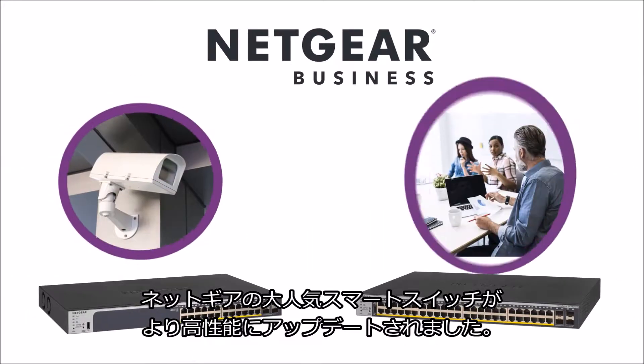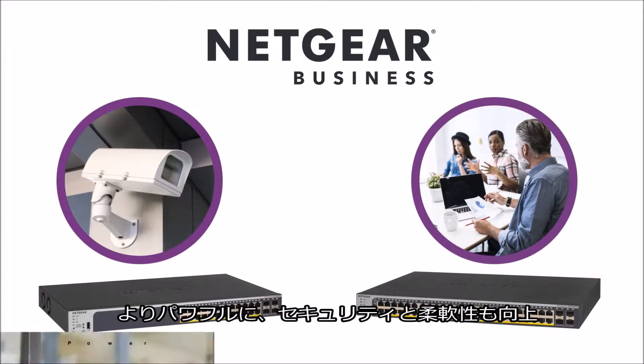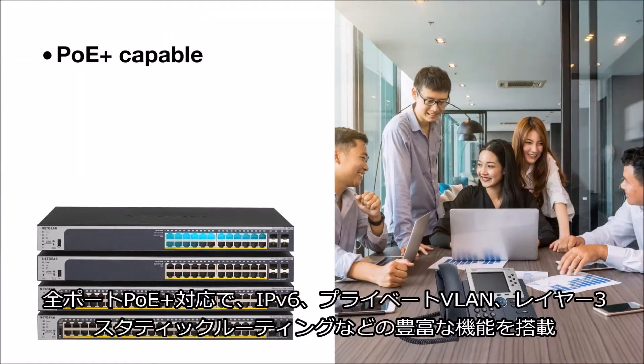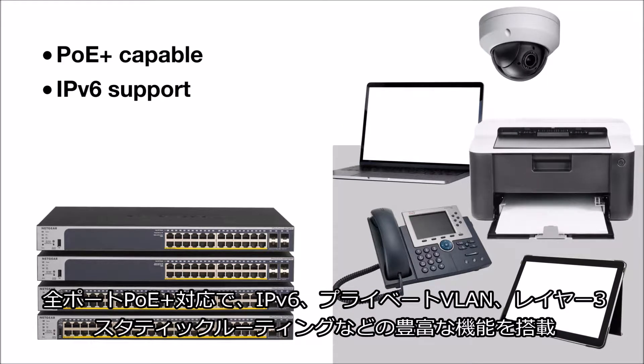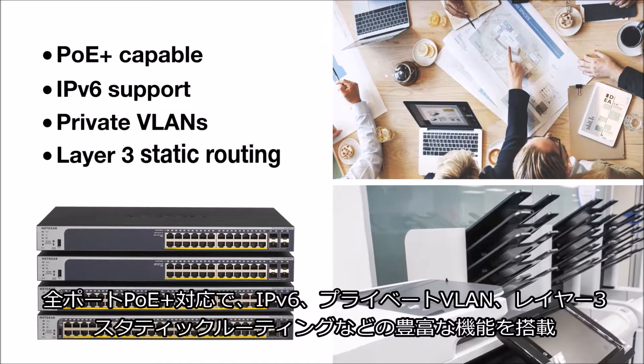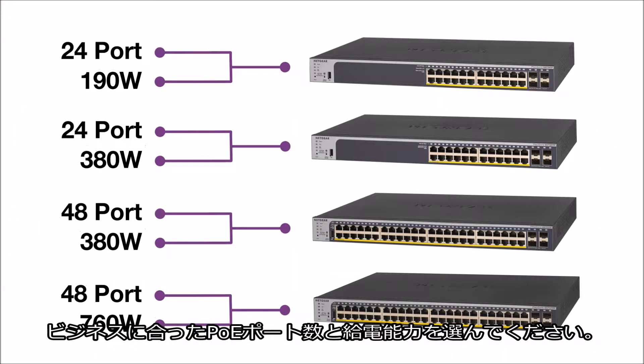Netgear's best-selling Smart Pro switches have been updated for better networking capabilities. Get more power, security, and flexibility with each port now PoE Plus capable and rich features like IPv6 support, private VLANs, and Layer 3 static routing. Choose the PoE port count and power budget that's right for your business.